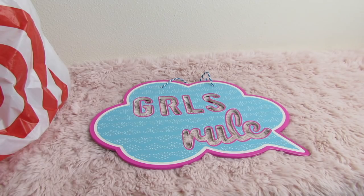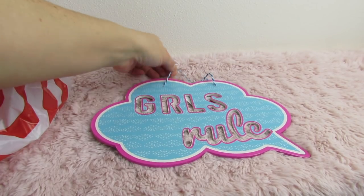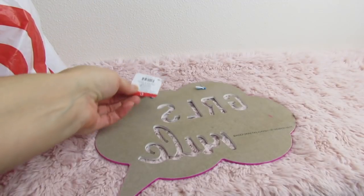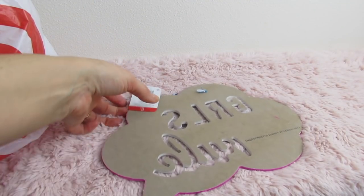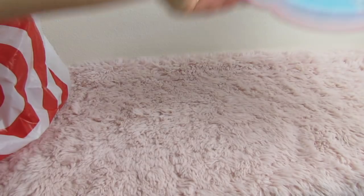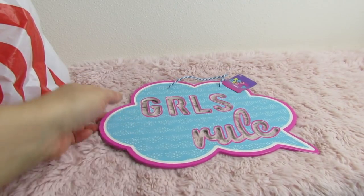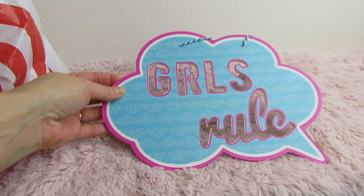So here is the first item, you guys. Really cute. It says Girls Rule, and this is going to be a stocking stuffer for Birdie. It was originally $3. I think it's so cute. This is her theme — pink and blue. I just think it's adorable.